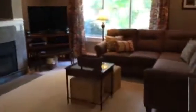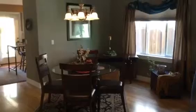Here we come in through the door. You have a formal living area here, gas fireplace, and an open dining room.